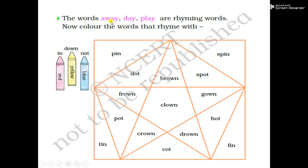Words like away, day, play are rhyming words. Because when we speak out these words, we have exactly the same sound, like away, day.